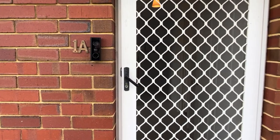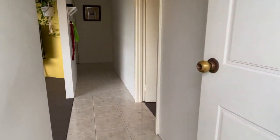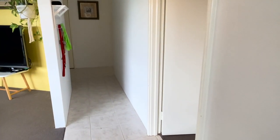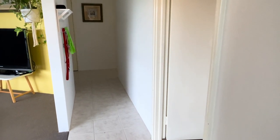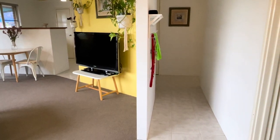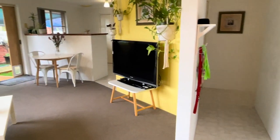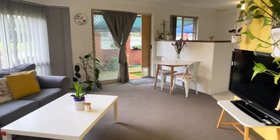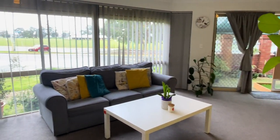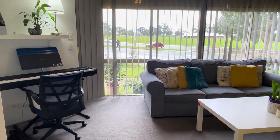This is us at 1A Quieta Way. As we go in, we've got a tiled entrance, which is great for a high-traffic area — very low maintenance before we get to the carpeted areas. There is a beautiful big open-plan living and dining area that looks out onto the reserve. It's light and bright with a beautiful green aspect.